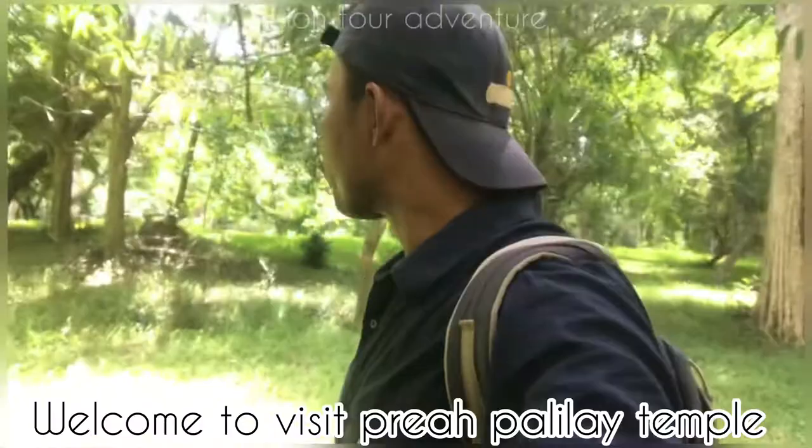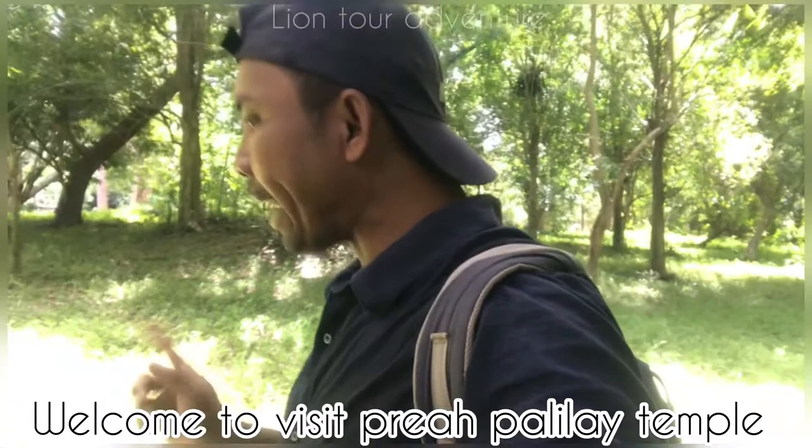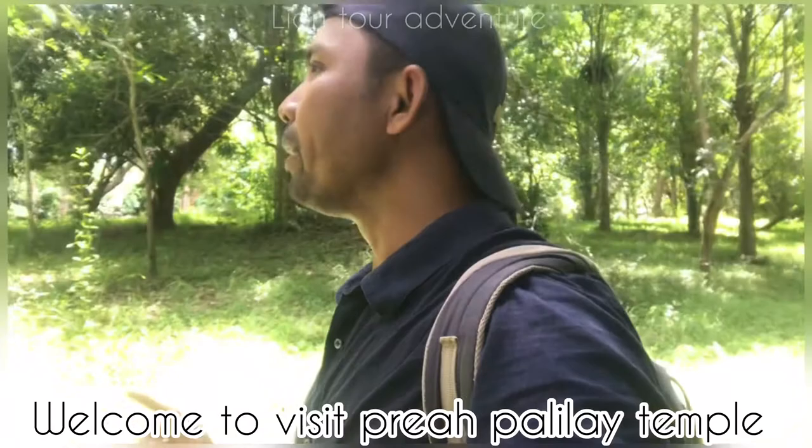Good morning ladies and gentlemen, welcome back to my channel Lion Tour Adventures. My name is the Lion. Today I'm going to visit the small temple that we call the Preah Palilay temple, located at the north of Angkor Thom and also north of the Royal Palace — about 400 meters to the temple.